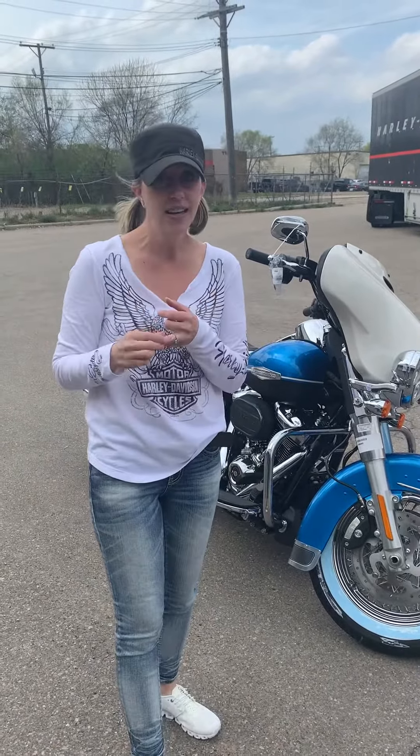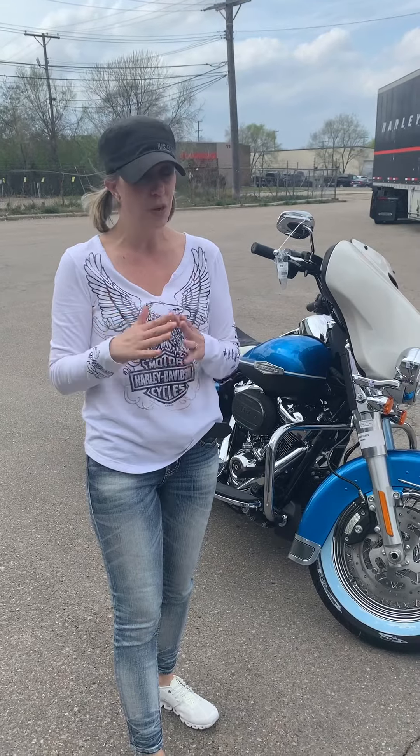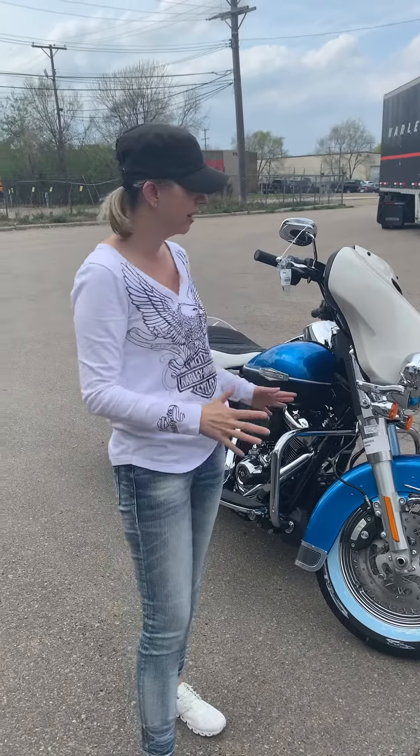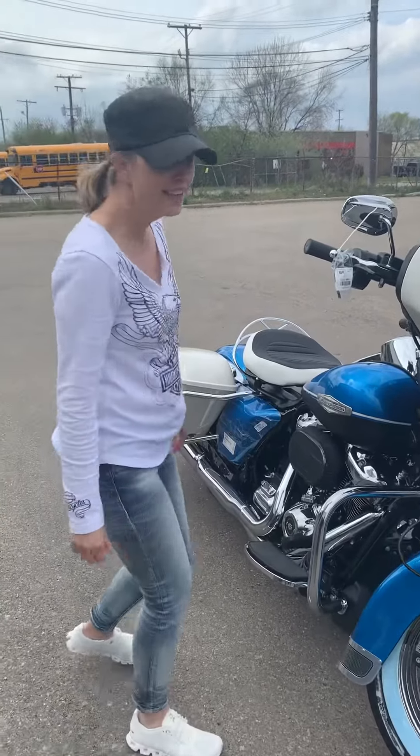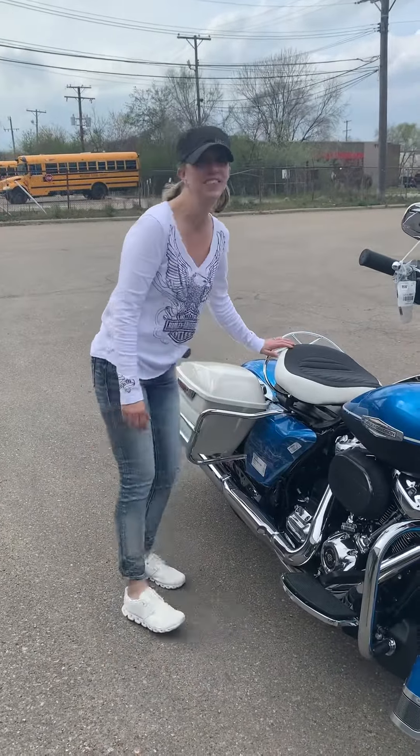We'll get another Icon sometime in the fall. I don't know what it's going to be yet, but it's going to be something along the lines of being super limited as well. So stay tuned for the next few years, which is really awesome. Right, Erin? Come see us. We'll see you soon. Bye!